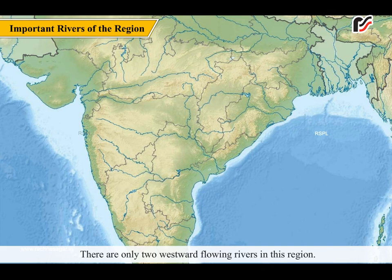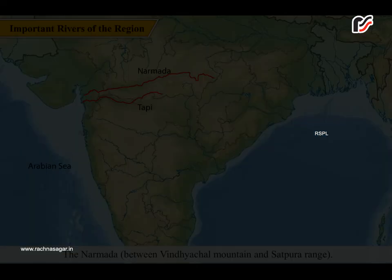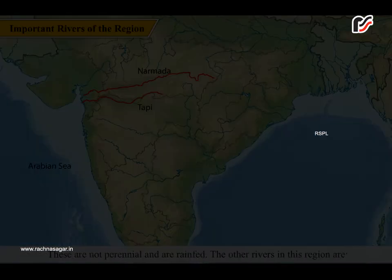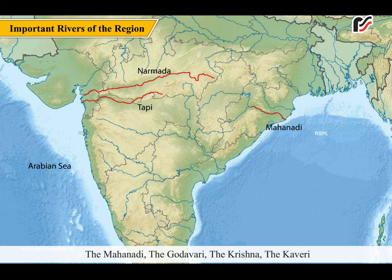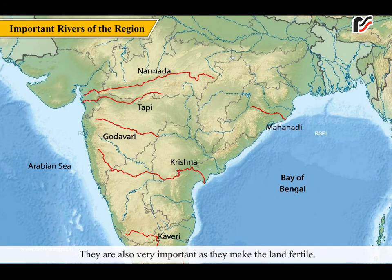There are only two westward-flowing rivers in this region: the Narmada, between the Vindhyachal Mountain and Satpura Range, and the Tapi, which flows south of the Satpura Range. These two rivers flow into the Arabian Sea. These are not perennial and are rain-fed. The other rivers in this region — the Mahanadi, the Godavari, the Krishna, and the Kaveri — flow into the Bay of Bengal and make deltas. They are also very important as they make the land fertile.